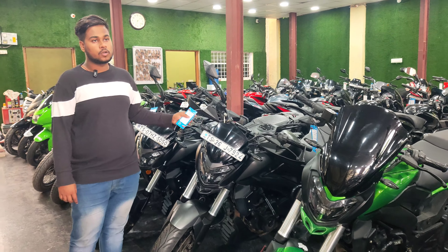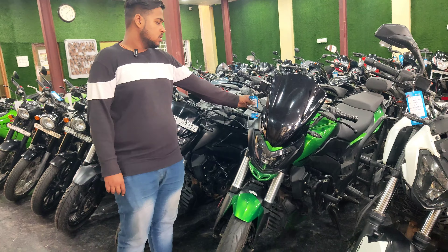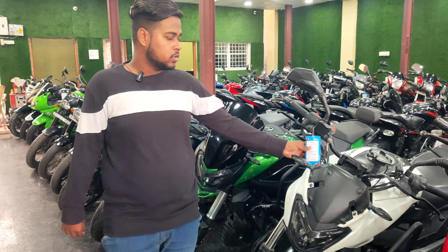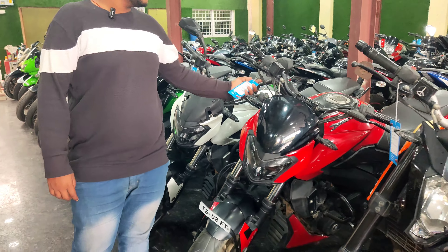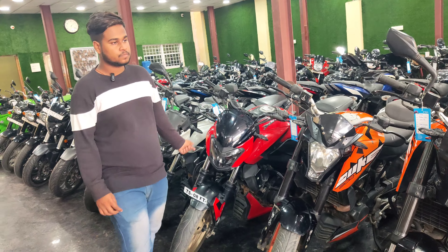This is Dominar 400 and the price is ₹1,79,000. This is Dominar 400, 2017 model, and the price is ₹1,29,000. This is 17 model and the price is ₹1,49,000. This is red color and the price is ₹1,24,000.